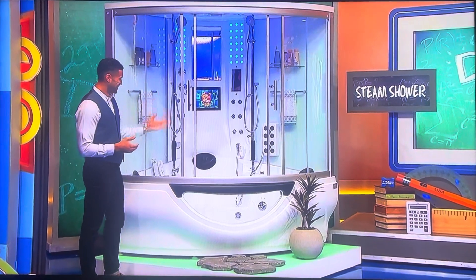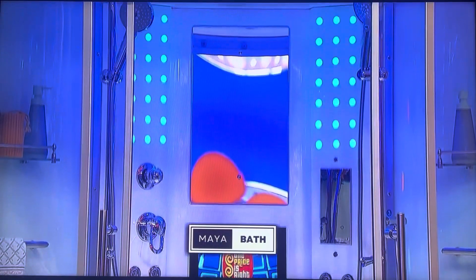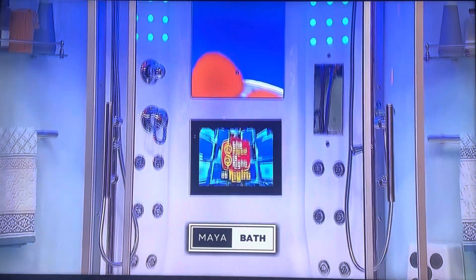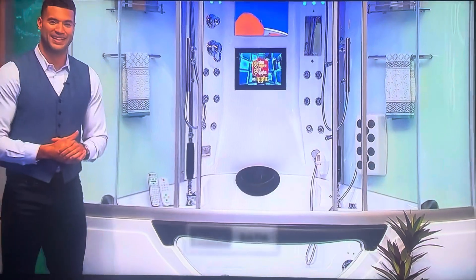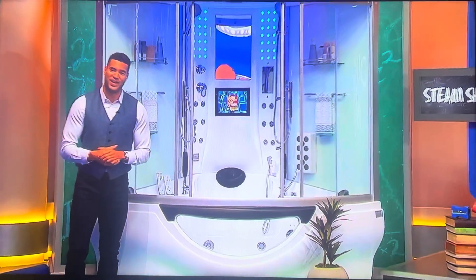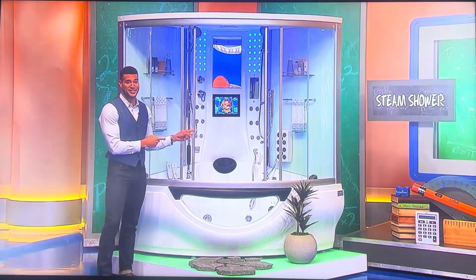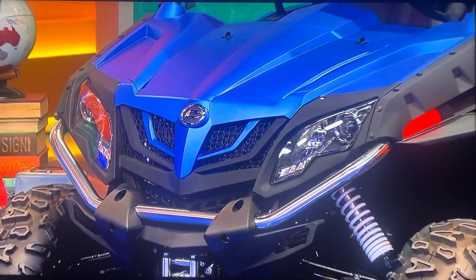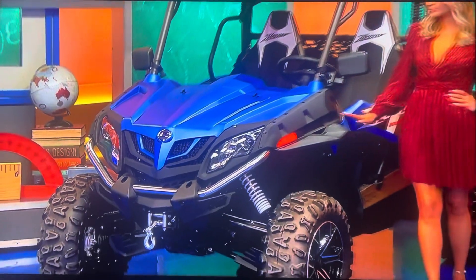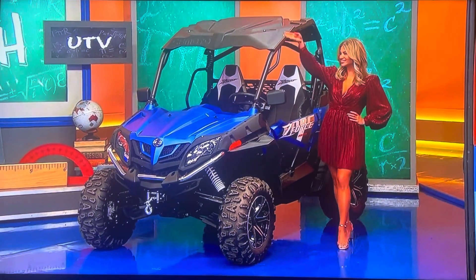First, enjoy an indulgent spa experience with this Platinum Superior steam shower from Maya Bath. This functional statement piece is crafted with stainless steel and features a built-in steam generator with a heated whirlpool bathtub, 34 adjustable jets, and a smart TV. And second, it's the CF Moto Z Force 800 EX-UTV featuring an 800cc engine and continuously variable transmission. Take it away, Drew!